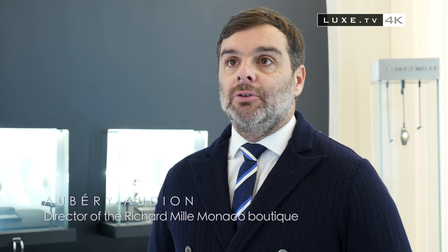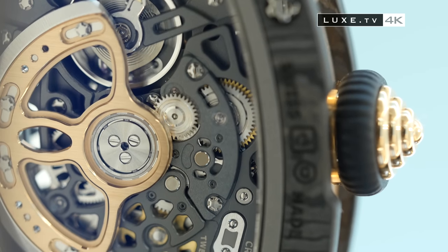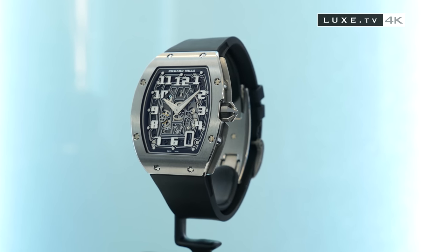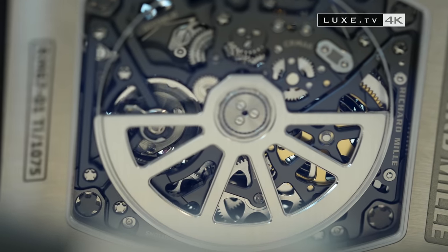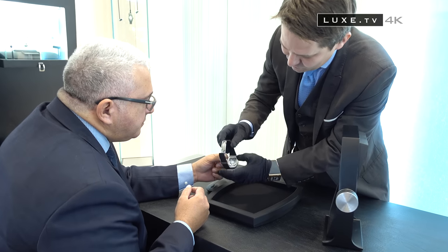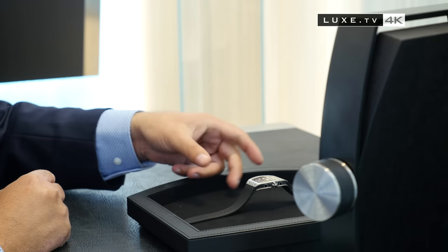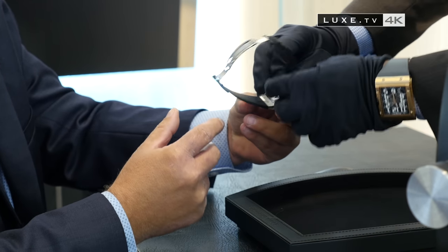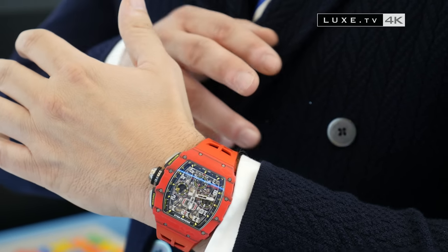Richard Mille today uses materials not or rarely used in watchmaking. I am talking about TPT carbon, crossed carbon — ultralight materials rather used in F1 — which are now used in watchmaking. Richard Mille has this desire to use these materials to achieve exceptional products. To obtain one of these pieces you must be patient, as the brand has been doing everything to better control production and distribution via the opening of shops under its own name. For the gentlemen, it's always barrel-shaped pieces — here is an RM1103 in TPT, which can exist in several colors: red, white, blue, or orange for Rafael Nadal.